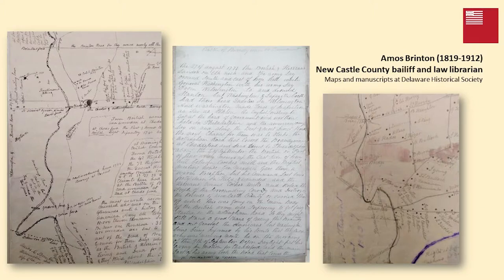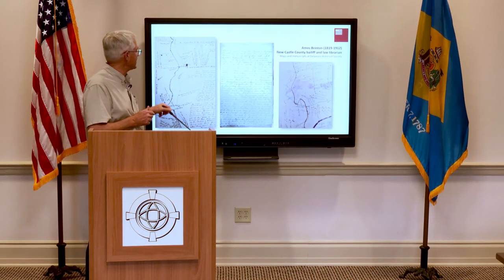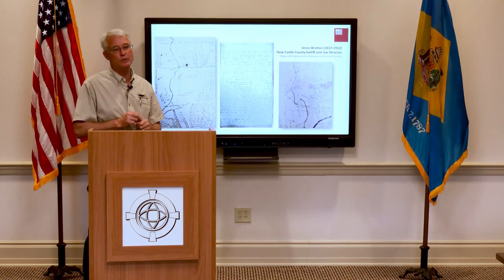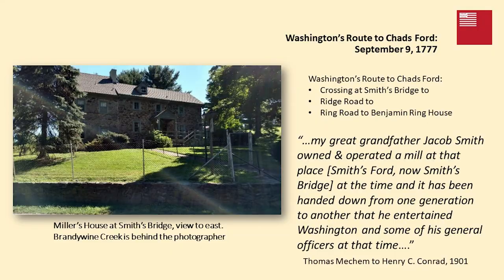Much of the road data comes from the work of Amos Britton — Newcastle County bailiff and law librarian at the end of the 19th century into the early 20th century. He was a farmer who had grown up in Chester County, was intimately familiar with the battlefield, and spoke to people who bridged that period from the time of the battle. He was working on a book about the battle. His records are at the Delaware Historical Society and include road maps, drawings, and a manuscript document identifying road systems, ford crossings, and troop locations — an amazing source of information not yet fully tapped by Brandywine battlefield historians.